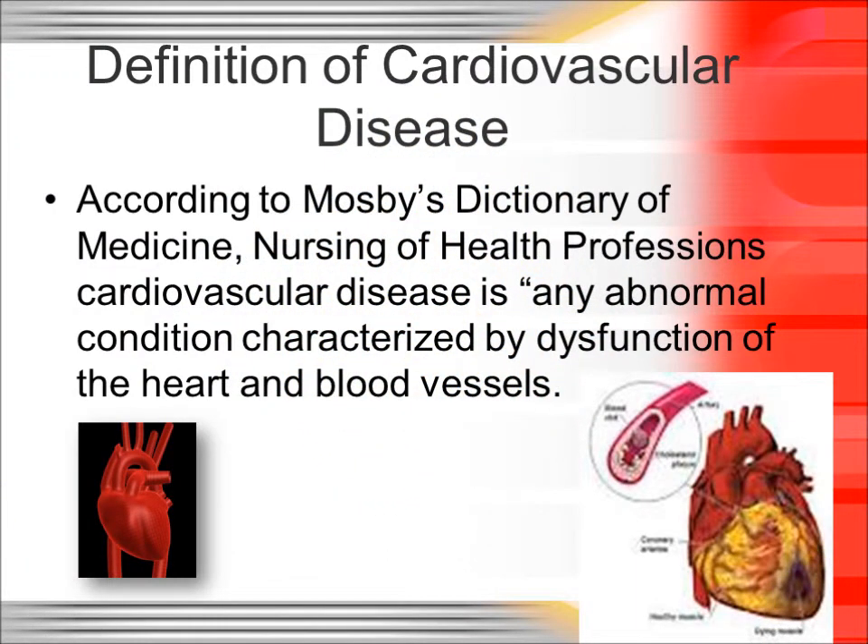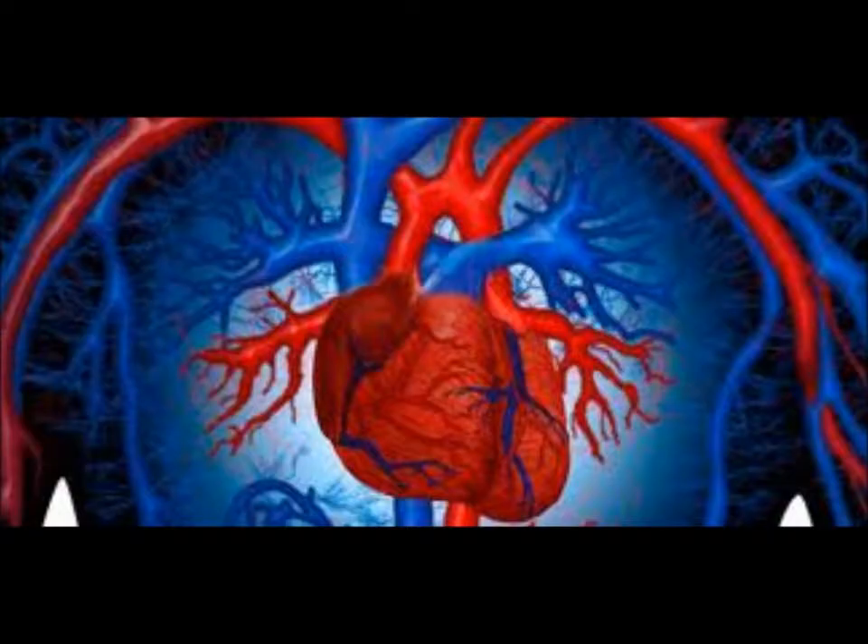According to Mosby's Dictionary of Medicine, cardiovascular disease is any abnormal condition characterized by dysfunction of the heart and blood vessels.